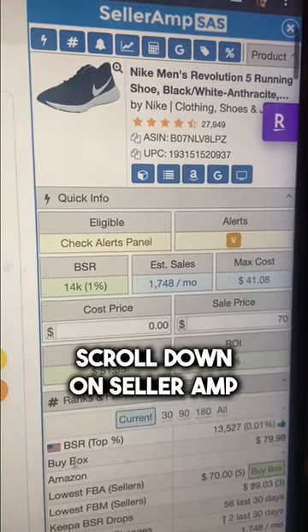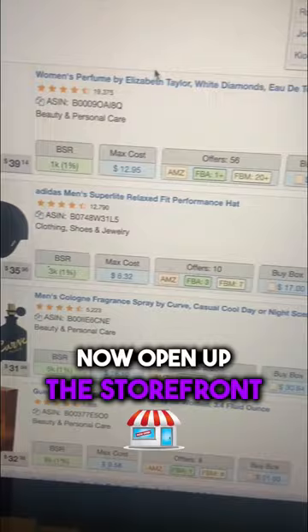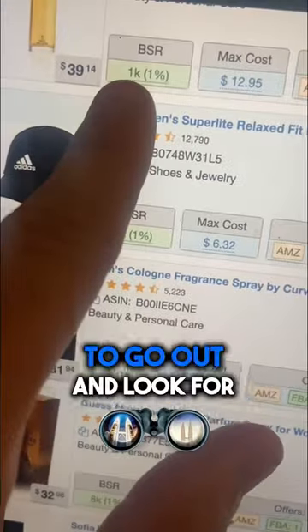Once you find a fast-selling product, scroll down on Seller Amp to the competition page. Then open up the storefronts of other sellers and scroll through their catalogs to identify more quick-selling items to go out and look for.